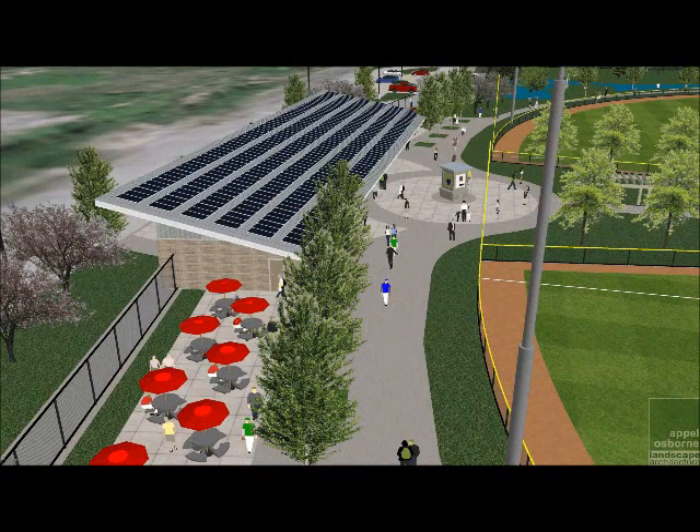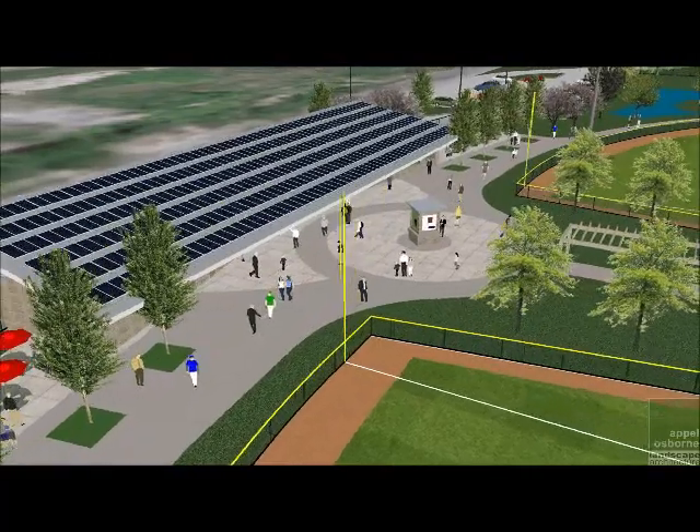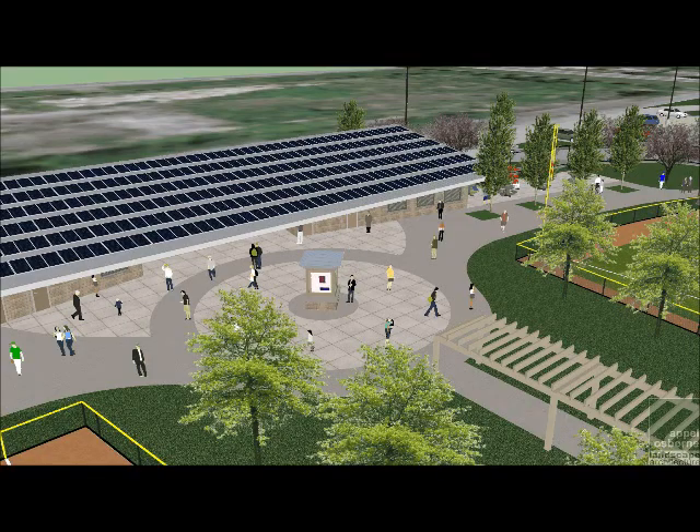The plaza area outdoor gathering space, located directly after guests enter the park, will consist of environmentally friendly permeable pavers and porous pavement that will allow stormwater to be infiltrated back into the surrounding soils.